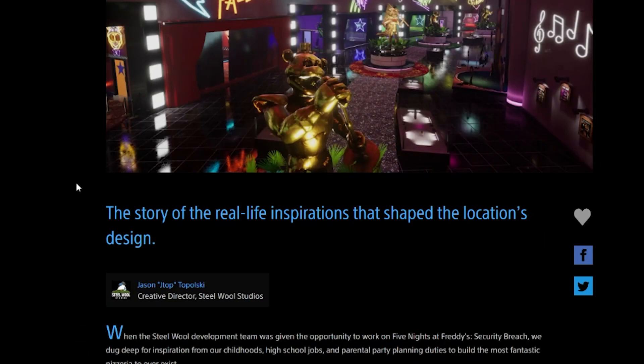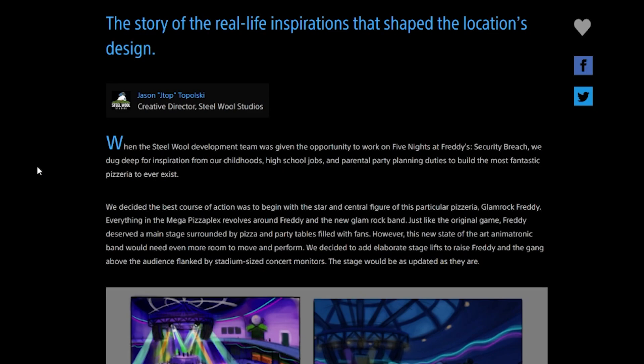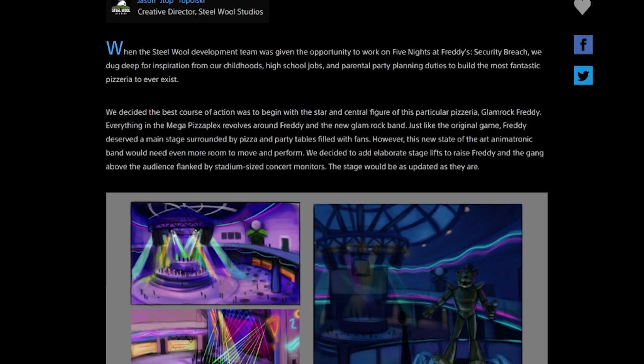The article is titled 'The story of the real life inspirations that shaped the location's design,' by Jason Topolsky, the creative director at Steel Wool Studios. He says: 'When the Steel Wool development team was given the opportunity to work on Five Nights at Freddy's Security Breach, we dug deep for inspiration from our childhoods, high school jobs, and parental party planning duties to build the most fantastic pizzeria to ever exist. We decided the best course of action was to begin with the star and central figure — Glamrock Freddy. Everything in the Mega Pizzaplex revolves around Freddy and the new Glamrock band.'